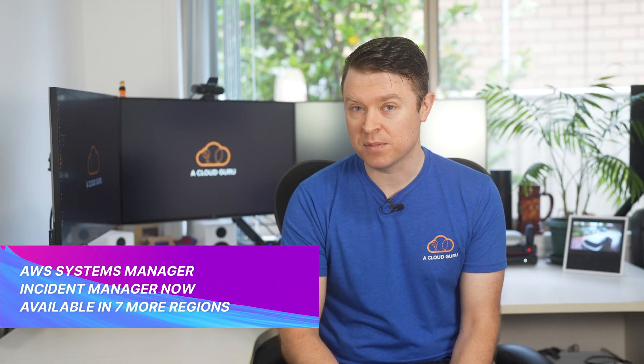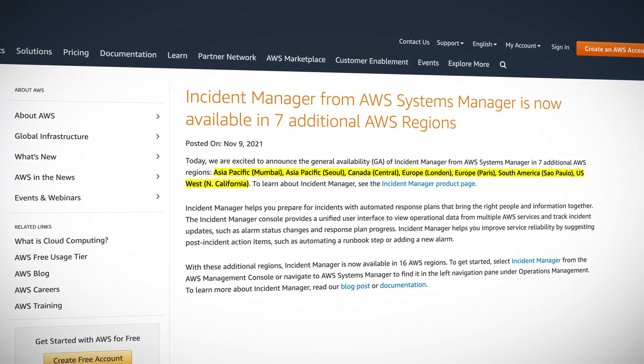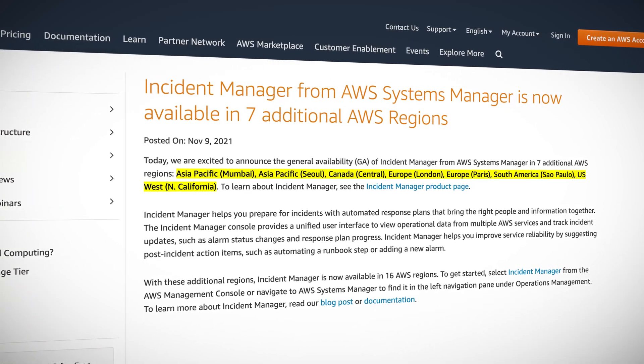Next up, AWS Incident Manager from AWS Systems Manager is now available in seven more regions, specifically Mumbai, Seoul, Central Canada, London, Paris, Sao Paulo, and North California.